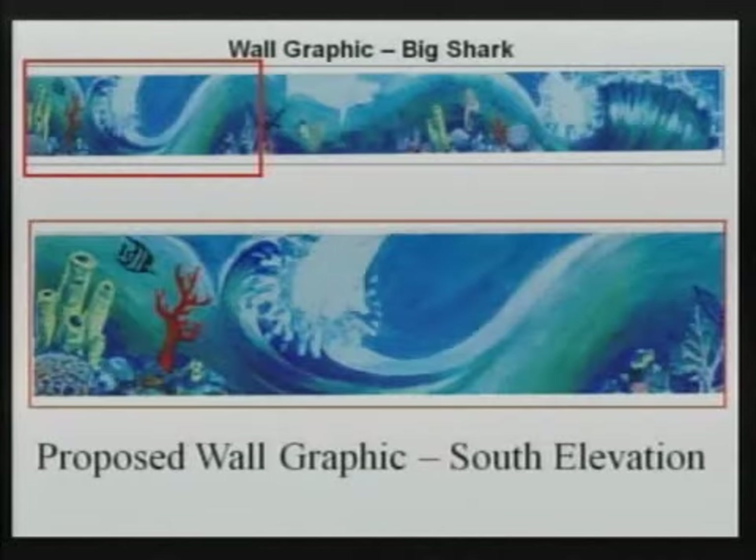As for the new wall graphic, the artist Perrigo has incorporated the existing sharks into the graphics. This is all included in the staff reports. This is the full wall graphic running across the top of the screen, and three sections have been pulled down to give a better idea and make it clearer. You can see a little bit more detail involved.